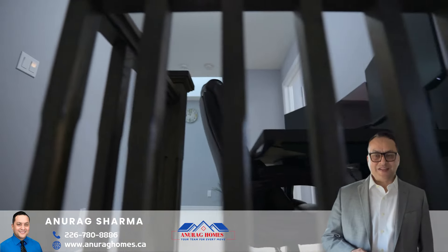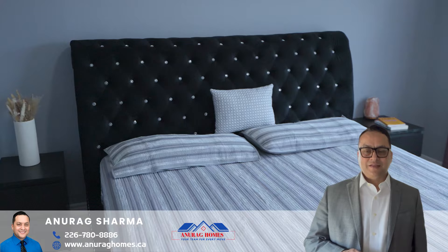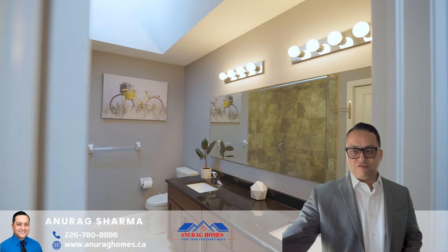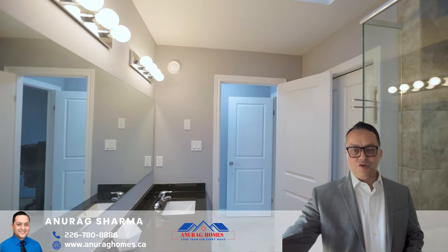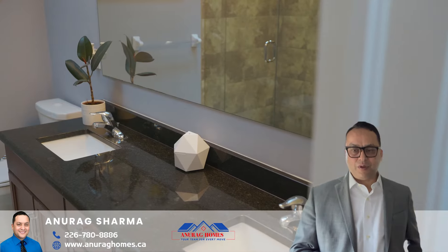Let's go to the second floor. It's a four bedroom house with a master bedroom featuring high ceilings, a five-piece ensuite bathroom, and a beautiful walk-in closet. The remaining three bedrooms offer ample space with sizable closets and access to a shared four-piece bathroom. The second level also comes with three additional skylights.